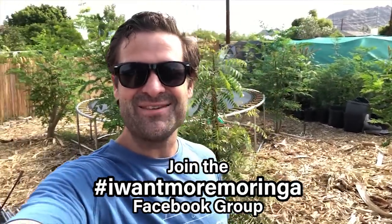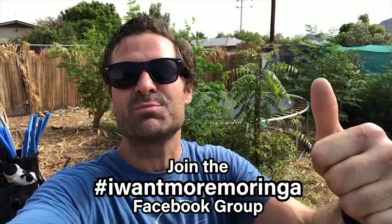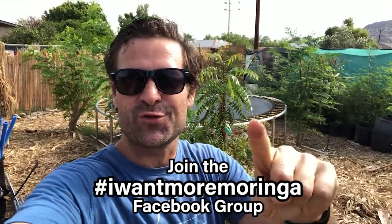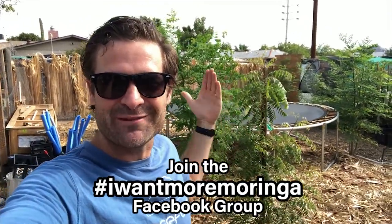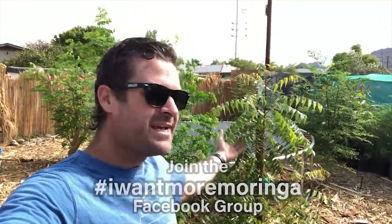What's up everyone, it's Dave Stone with another exciting episode of Develop Awesome Skills, where I'm committed to providing inspirational and practical ways to transform your life and the world around you by planting fruit and medicinal trees. Right behind me I actually have a couple medicinal trees. This is a neem tree and it's growing so well.